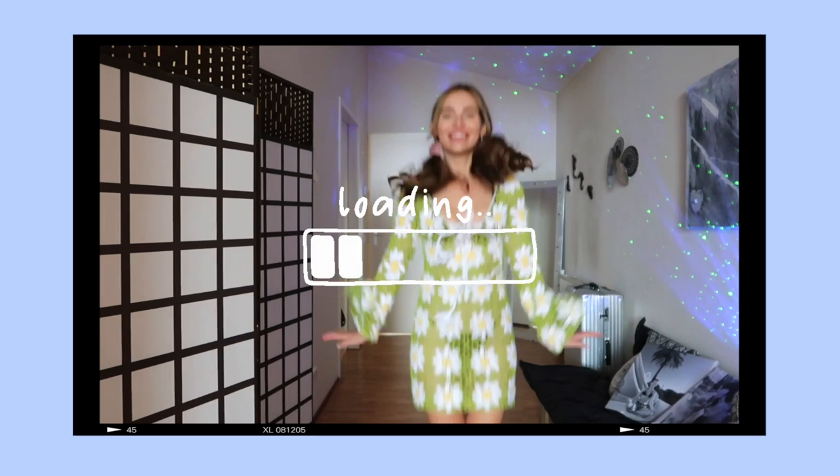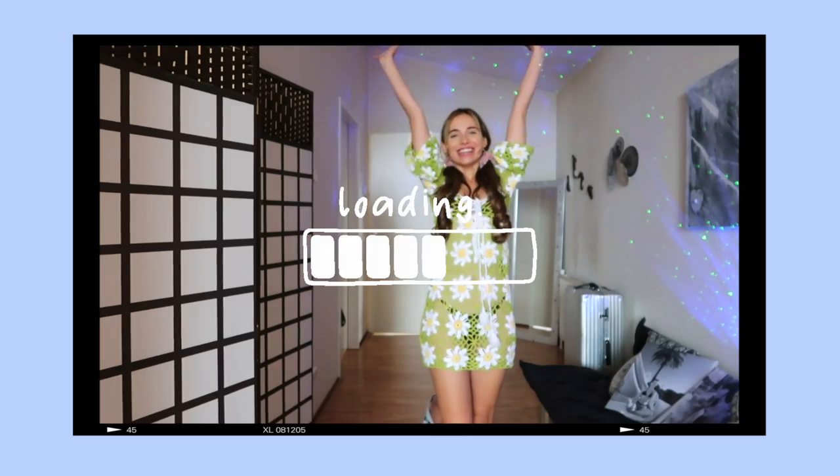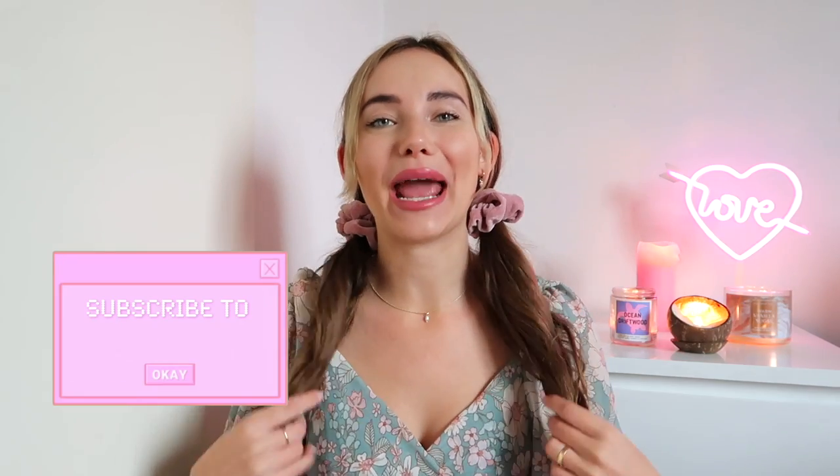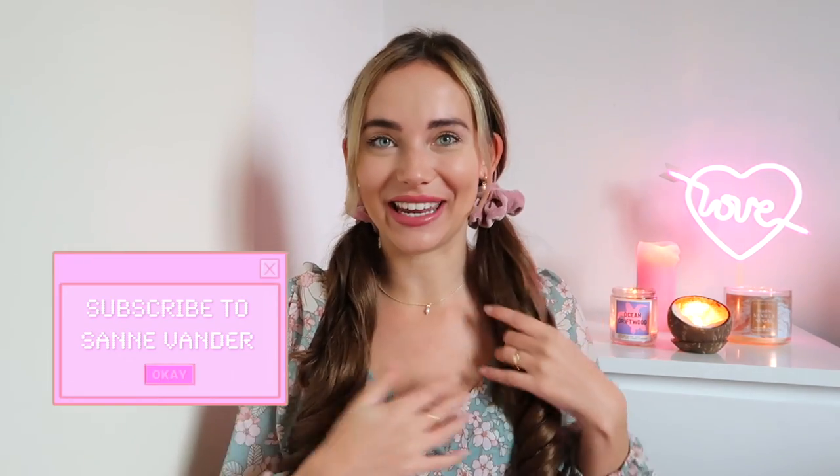Hi Fenders and welcome back to a brand new haul video. Spring is finally coming up and I cannot wait for the weather to get warmer, to hear the birds chirping again, to see the flowers blossom. I am so ready for it and I hope you guys are as excited as I am, because I'm here with a Fashion Nova spring haul to get you in the mood for the new season and to give you some fashion inspiration.